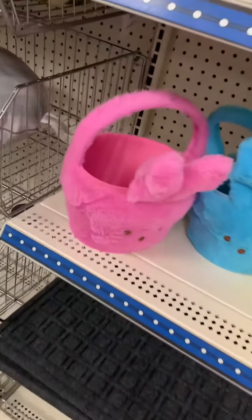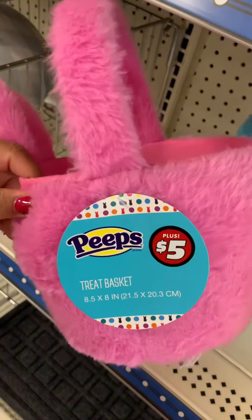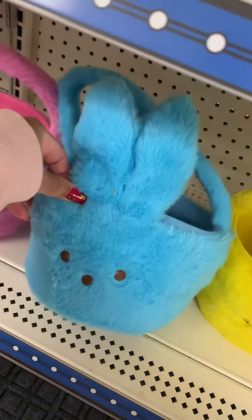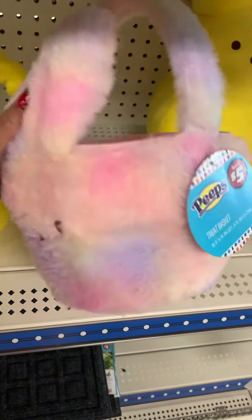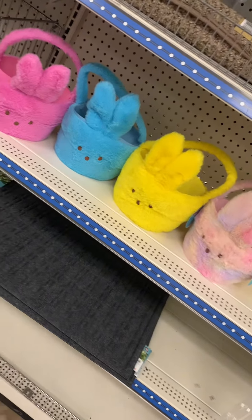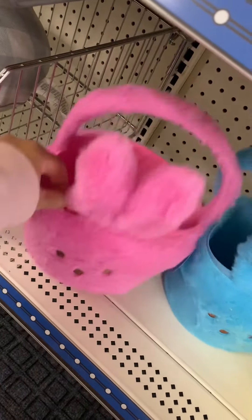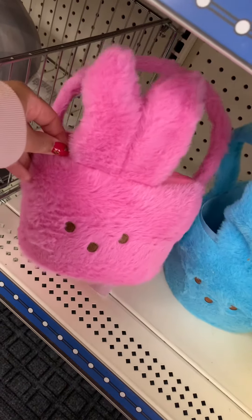You guys, you know that Peeps has been coming out with a ton of Peep items. I am at the Dollar Tree and they have these in the plus section. They have pink, they have blue, they have yellow. These are so cute, you guys. And then they have this tie-dye color. They are $5 and this is at the Dollar Tree in the plus section. I'm going to take this pink one and see what pink Peep items they have here. I'm going to fill it up and come back and show you guys, so keep watching.